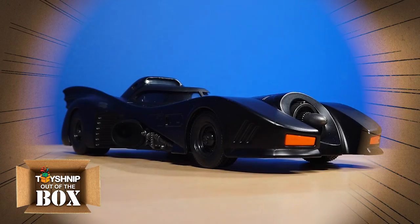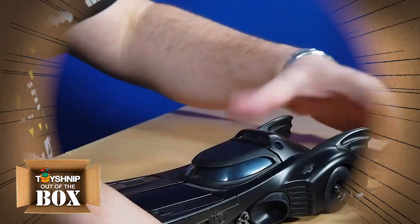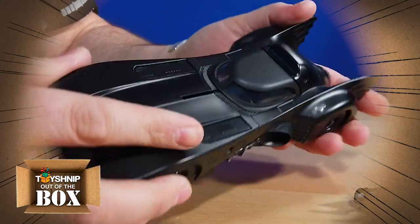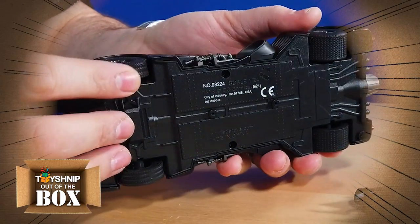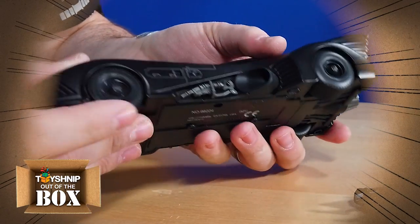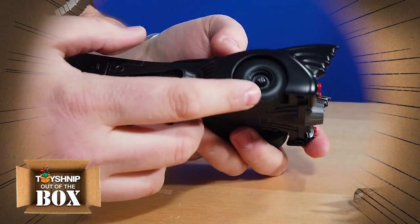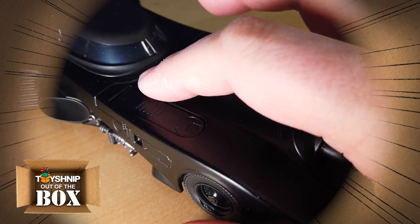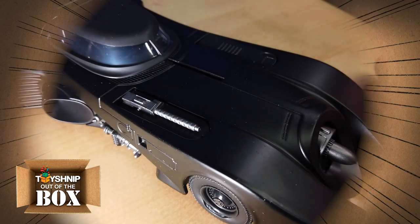There she is in all her glory, the 1989 Batmobile featuring a black matte finish. It's got nice rubber tires underneath, complete with even the Batman logo on the tires. Check these out — the rotatable machine guns that flip over.